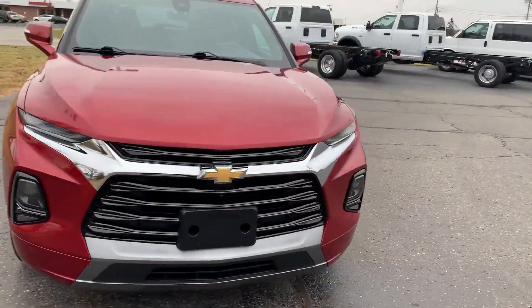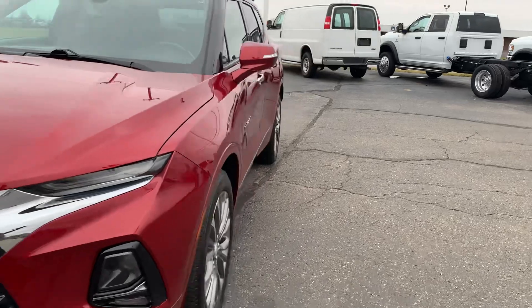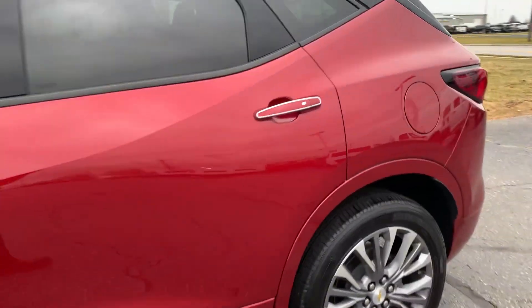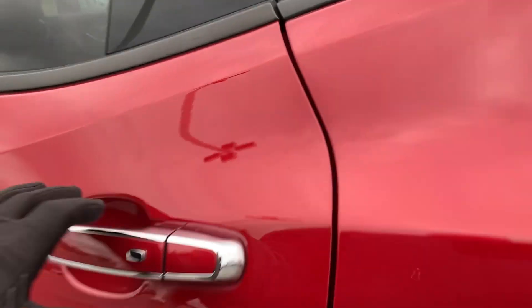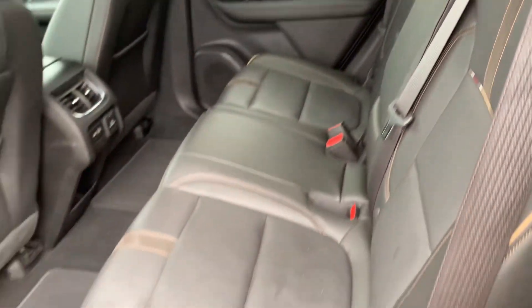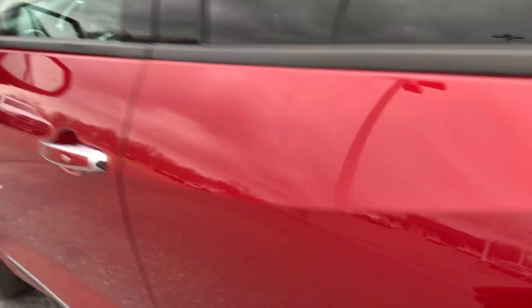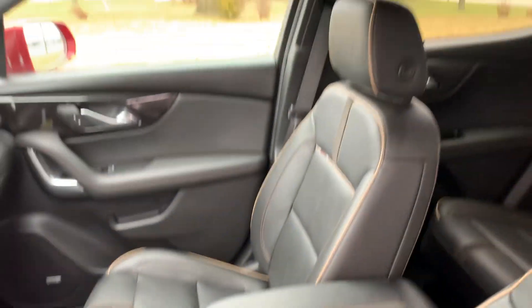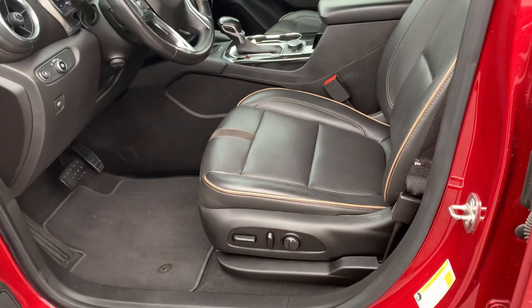We'll go take a look at the inside. Back seats are in good shape. Front seats look good — both are power adjustable.